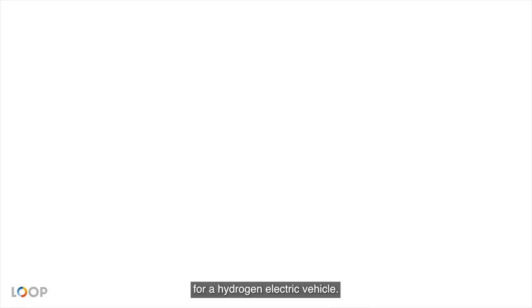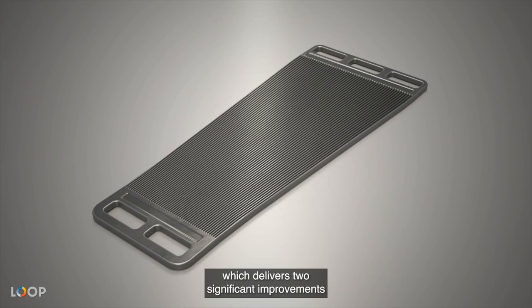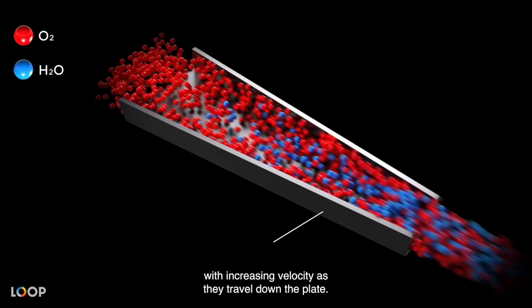Our patented eFlow technology is a quantum leap forward in comparative fuel cell performance. At the core of this innovation is our signature trapezoid plate with narrowing channels, which delivers two significant improvements over conventional solutions. Firstly, gases flow through our fuel cells with increasing velocity as they travel down the plate, leading to higher fuel efficiency — requiring less hydrogen to generate the same amount of energy.